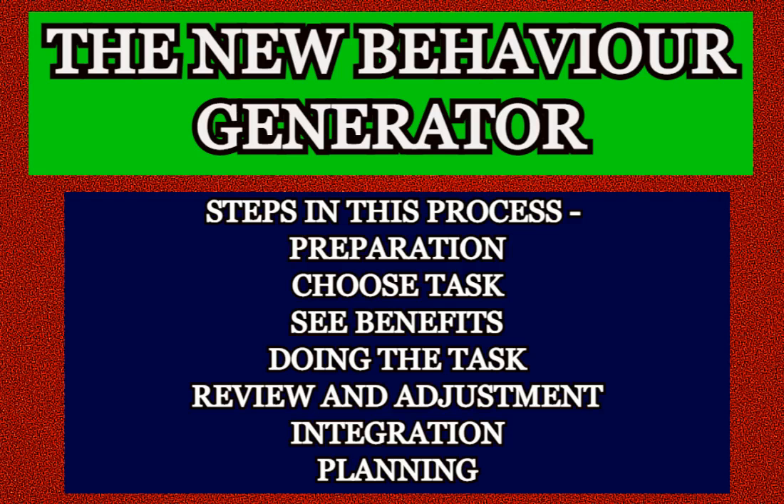Today I will be discussing an important NLP technique known as the new behavior generator. It is based on the NLP presupposition: if one person can do something, anyone can learn to do it. This important exercise is divided into 7 steps.